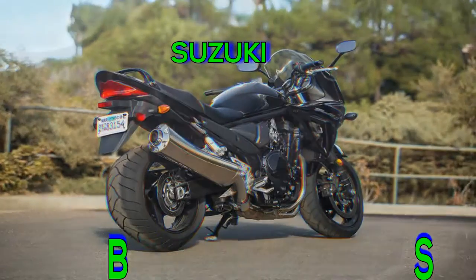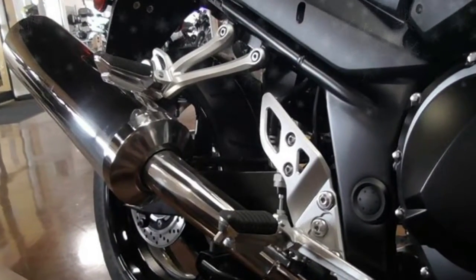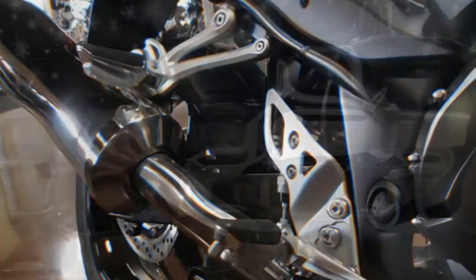Powered by a 1255cc liquid-cooled engine tuned for torque in the lower and mid-rpm ranges, the revised Bandit 1250S ABS powerplant offers more in-town usability. Suzuki also retuned the top end for highway cruising.